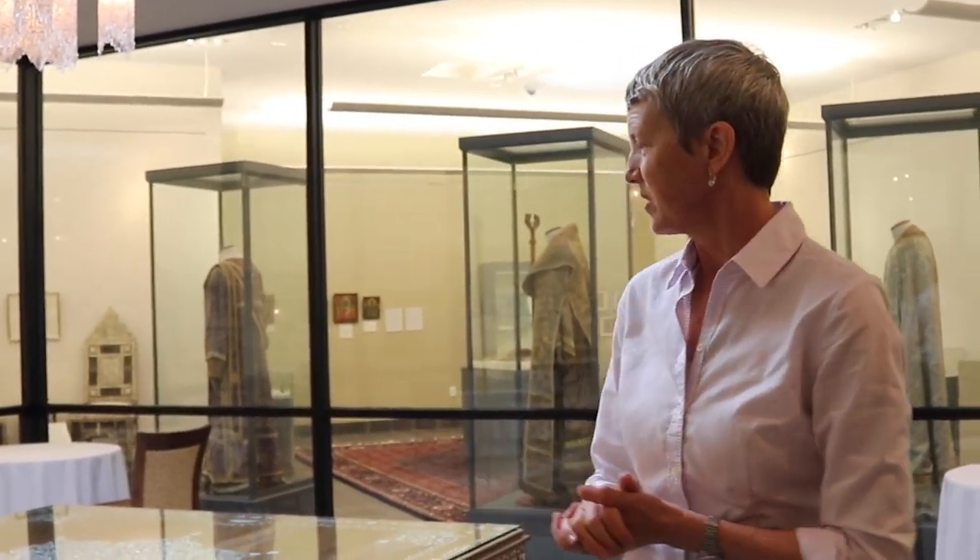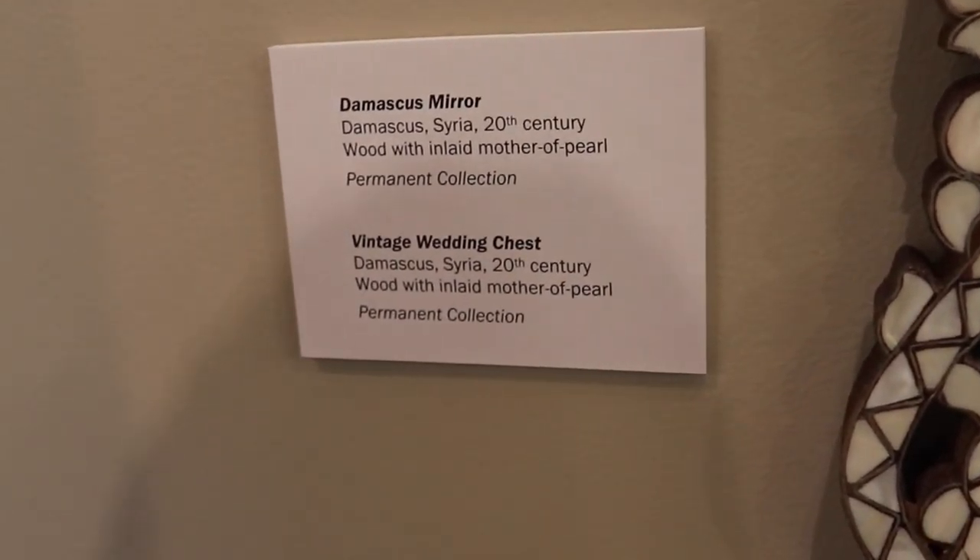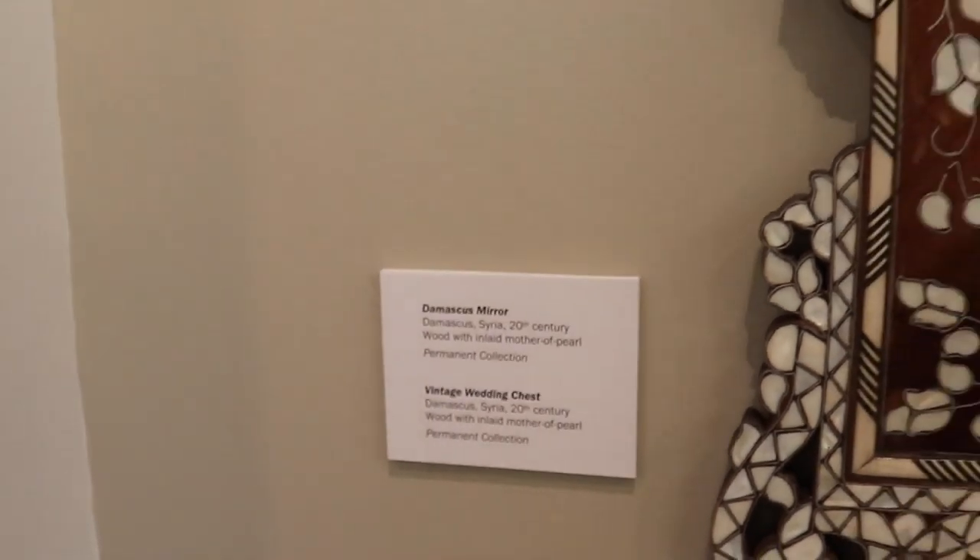That's just a little sample. Behind us here is another sample of inlaid wood — a little bit more modern example of this inlaid wood, which is from that part of the world.